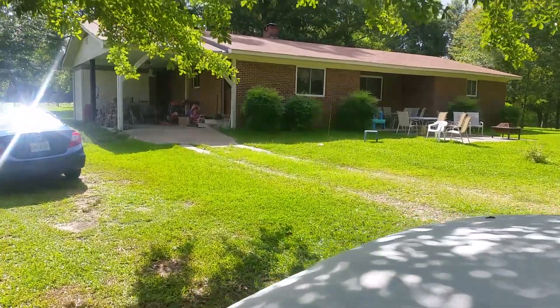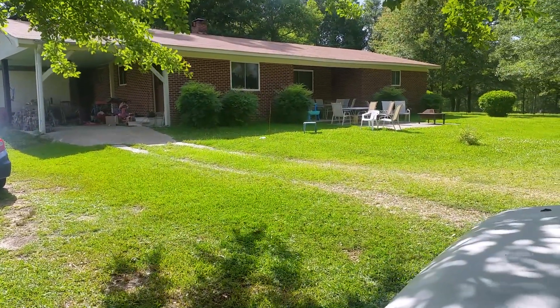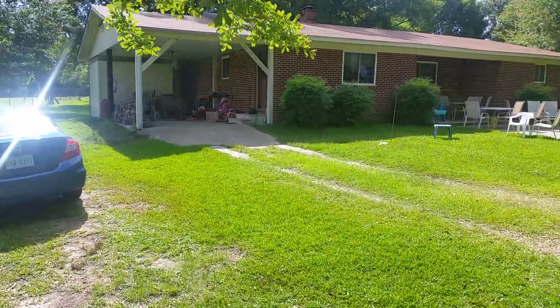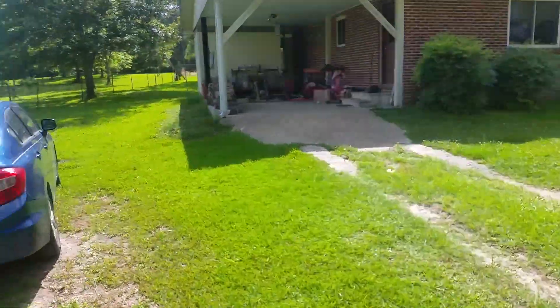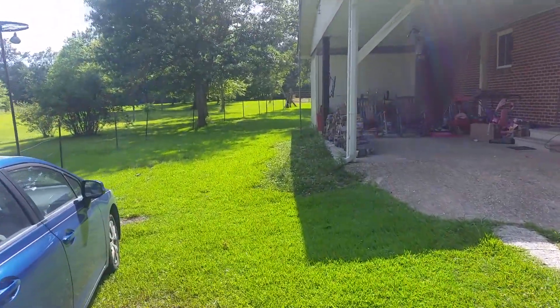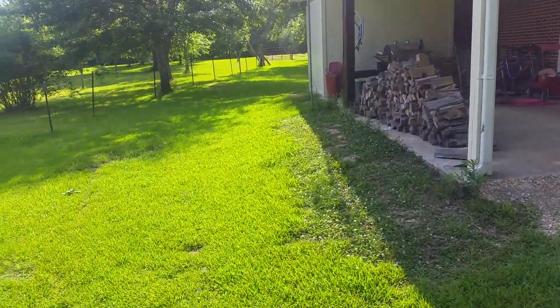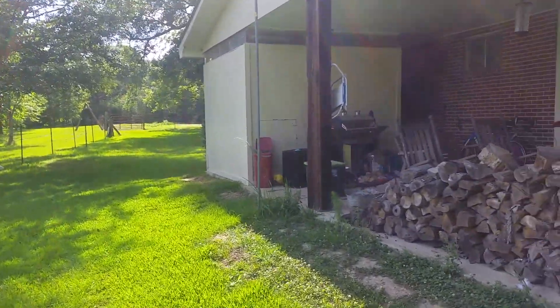This house was built by my great uncle Curtis. He lived here for a long time, and then my uncle Ray, which is my dad's brother, moved in here. He passed away a couple of years back, so various different family members have stayed here off and on over the years.